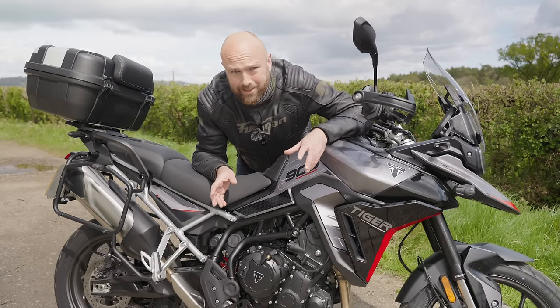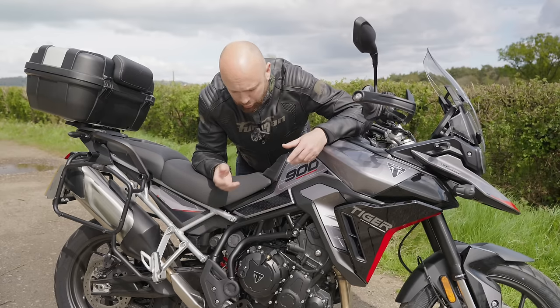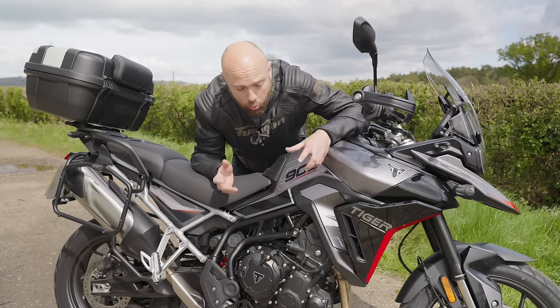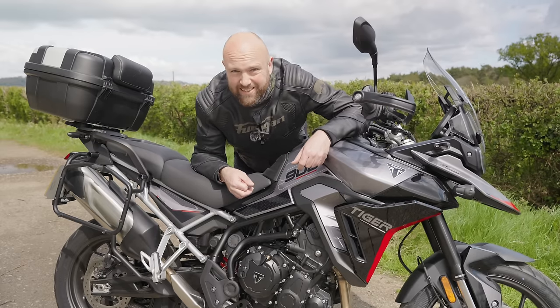Back to the engine — it's up 13 horsepower, so it's 108 horsepower now. Torque is up a little bit, and fuel efficiency is apparently up 10% as well. I've been getting 50 MPG while hammering the bejesus out of it, so normal riding you should realistically get around 60.